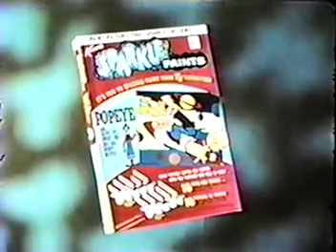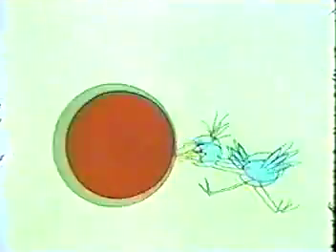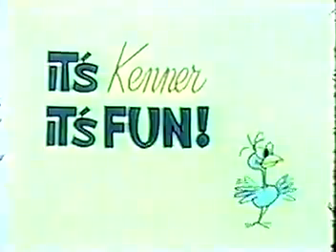There's a Popeye set, too! It's Kenner! It's fun!